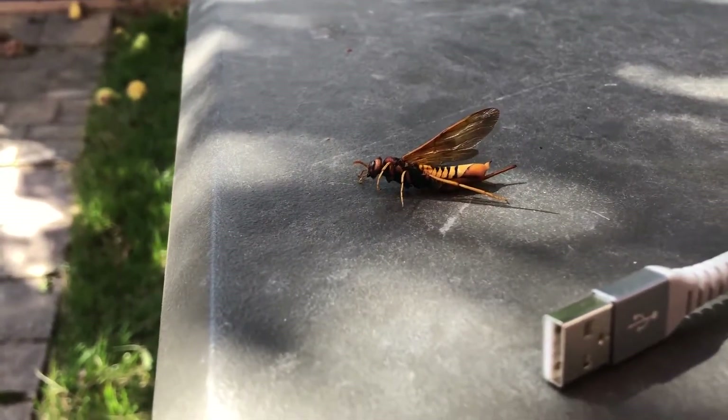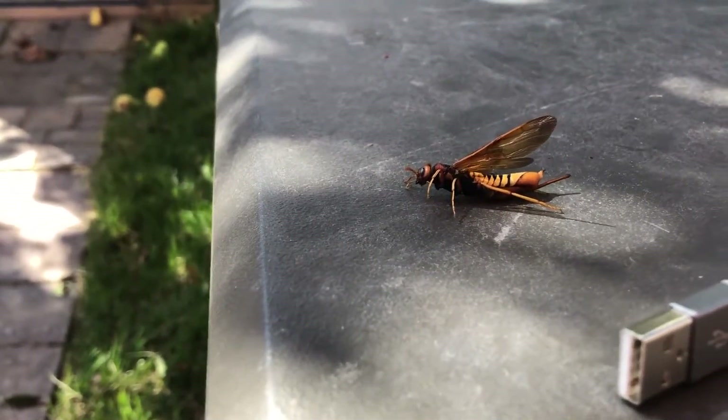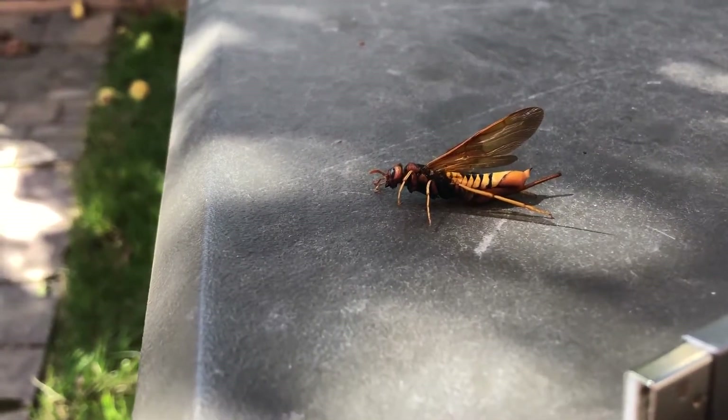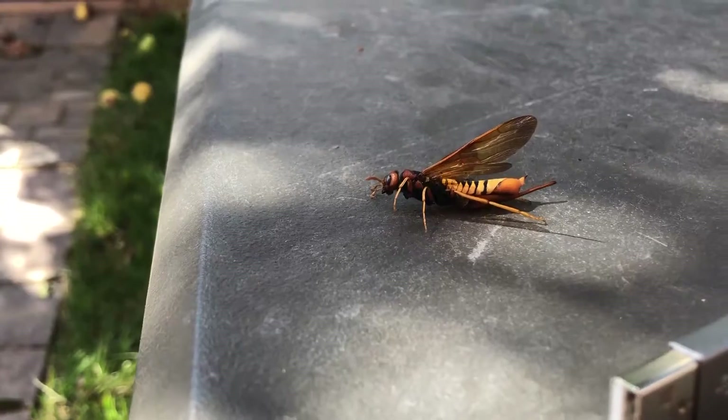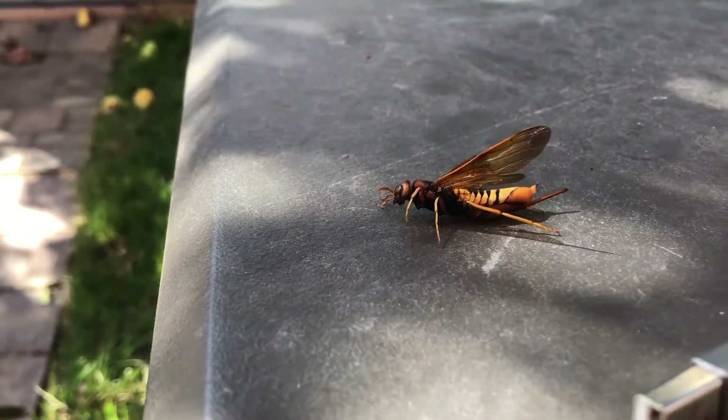And this thing is moving. Is it reviving? Or are there larvae inside of it that are still alive? It looks like it's just the abdomen that's moving. That is freaking me out.